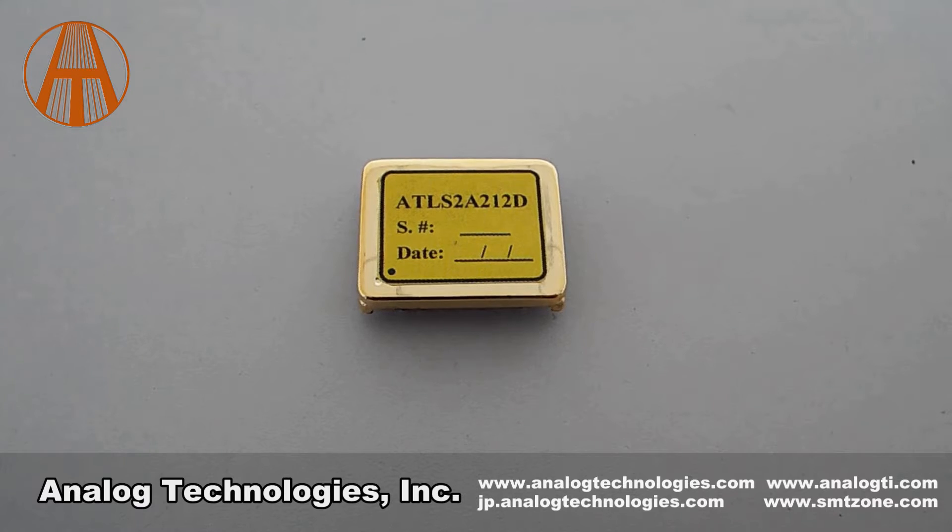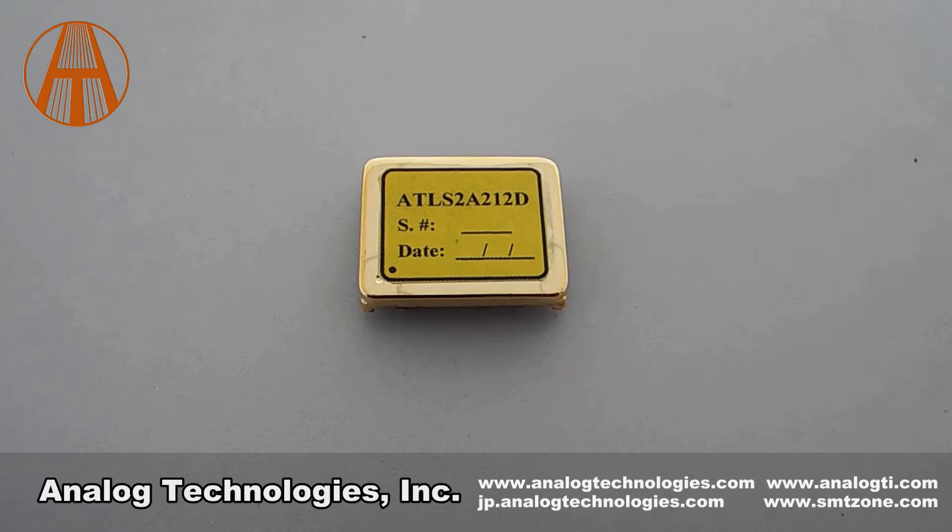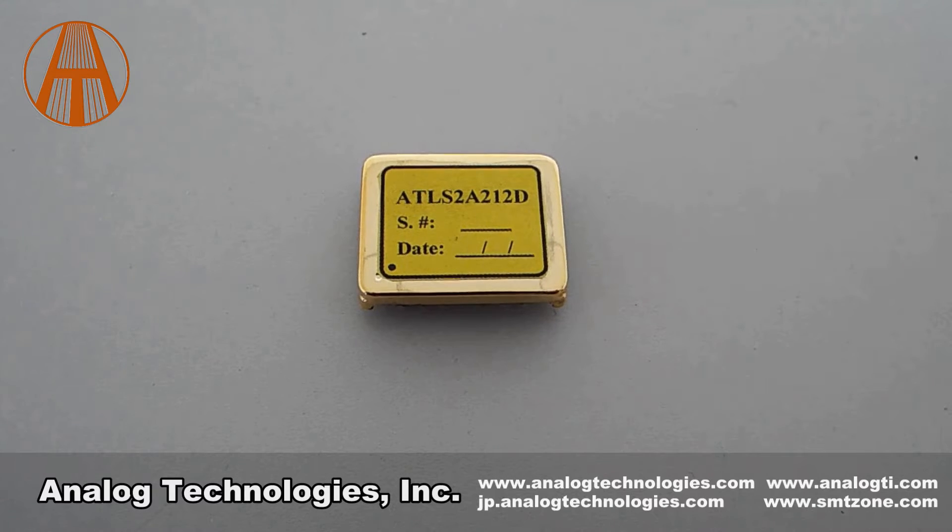The main characteristics in this series of products are high efficiency, high output power, high current, and stability.